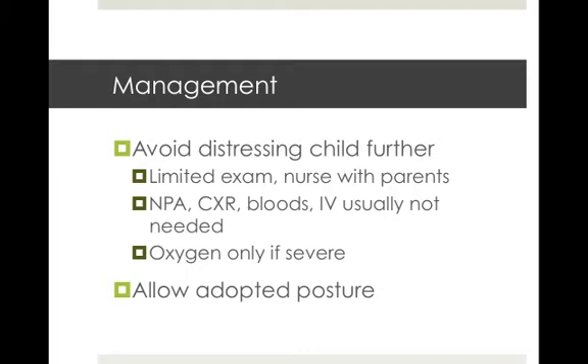Now on to management. The number one overarching rule is to avoid distressing the child any further. This might mean limiting your physical exam and having the child sit on the parent's lap. It also means that you might defer doing a nasopharyngeal aspirate, chest x-ray, bloods — and usually an IV is not needed anyway. Oxygen masks and nasal specs can scare kids, so again only if a severe case is oxygen required. Allow the child to sit in the way that is most comfortable for them, as children will position themselves to maximise their airway.